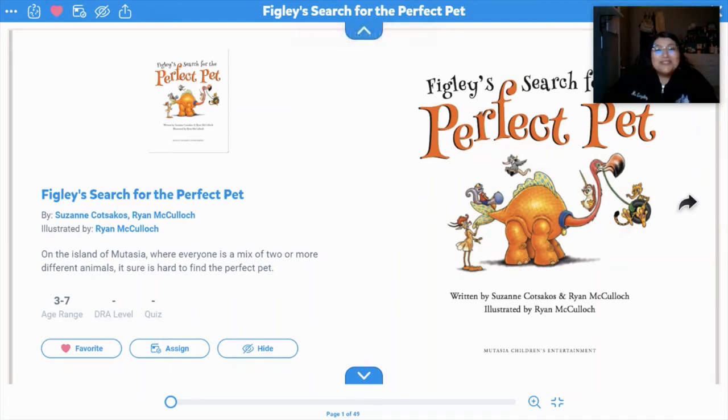Hello Bobcats and Toros, this is Ms. Gonzalez and today we're going to be reading Figley's Search for the Perfect Pet. So let's get started on this journey.